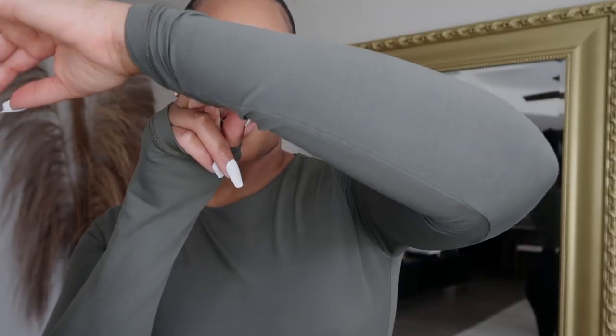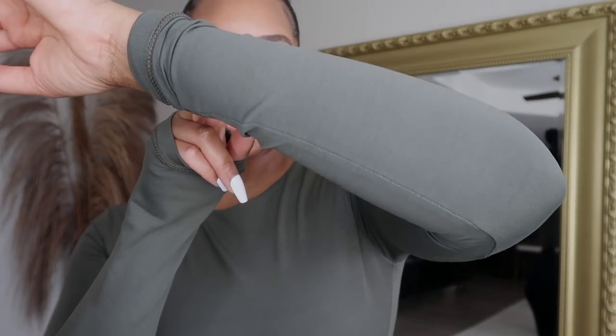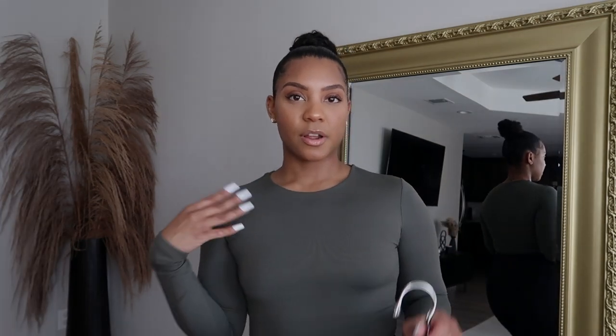I'm actually wearing one of the bodysuits right now. I've been seeing all over the internet that this is like a Skims dupe — I don't have any Skims — but I will say the quality on this is really, really nice, the texture is really nice. Here's a close-up of my arm so you can see the fabric. The top part of this bodysuit is double lined so you don't have to wear a bra. I do not have a bra, I have pasties on. This one is olive green.